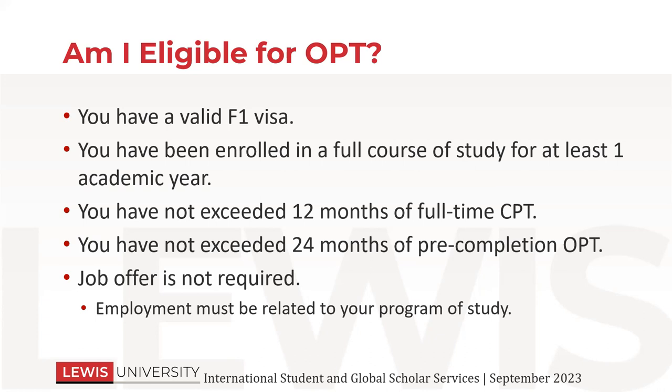For OPT, you do not have to have a job offer before you apply. Most people do not have a job offer — they go ahead and apply, and then once you apply, you have some time to find a job while you're waiting for your OPT to be approved. As a reminder, the employment must be related to your program of study.